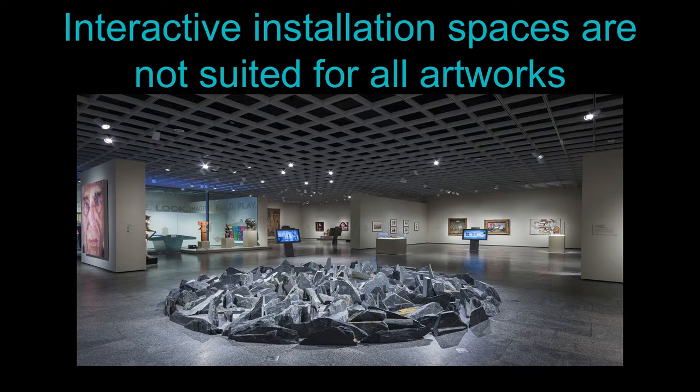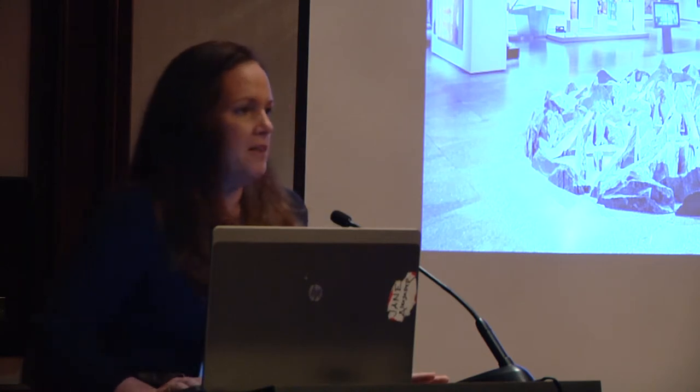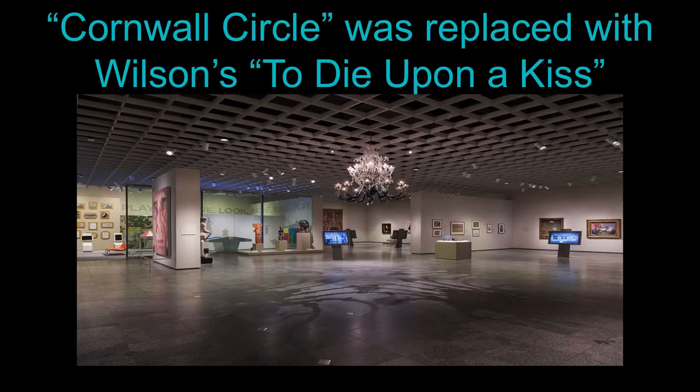One important lesson: not all installations work in interactive spaces. Our famous Richard Long piece was right near the sculpture lens where people pose and jump around. People were walking into it and falling. Before we had an injury, we discussed what to do. We had a great acquisition come in and replaced it with a Wilson's chandelier. It's been a big success — people really enjoy it, though some do miss the Richard Long, and we'll find it a new home in the museum.